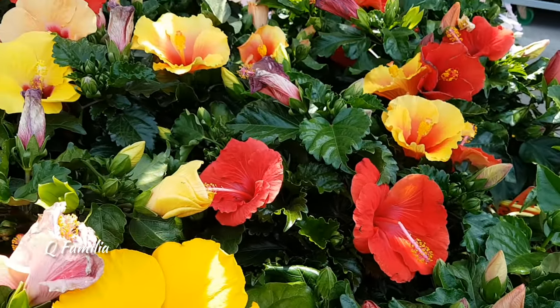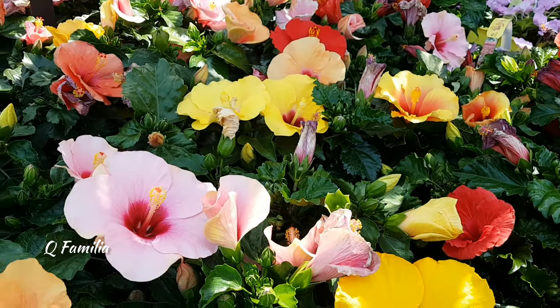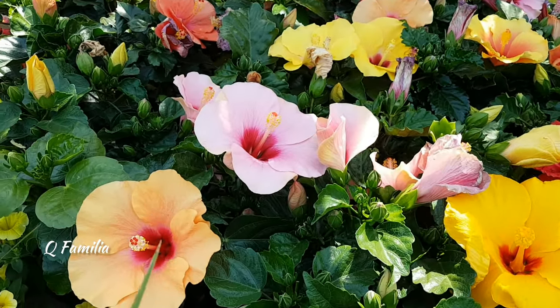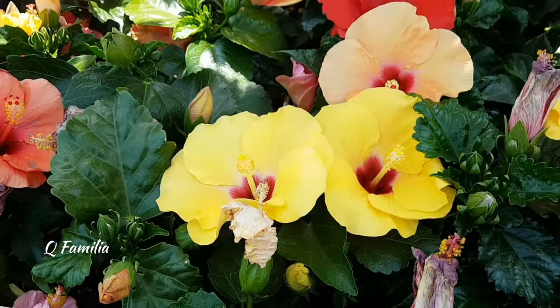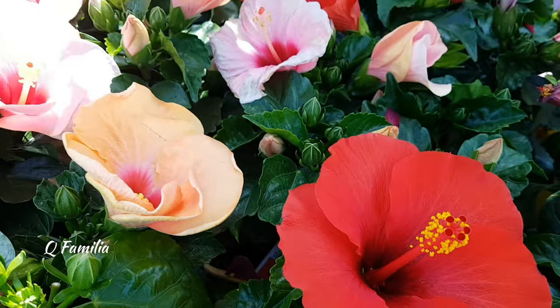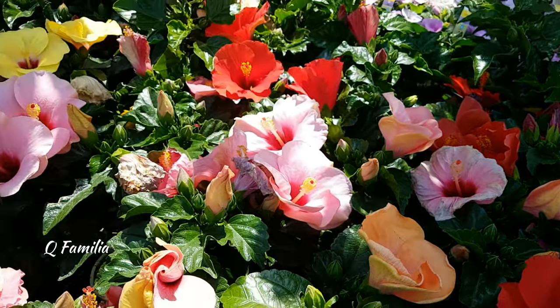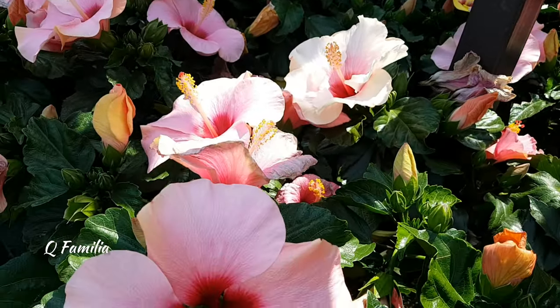Hibiscus flowers are renowned for their striking beauty and vibrant colors, making them a popular choice in gardens and tropical landscapes. These flowers typically have large, showy blooms with five or more petals that form a trumpet or plate-like shape. The color palette of hibiscus flowers is incredibly diverse, ranging from vivid reds, pinks, oranges, and yellows to more delicate whites and pastels.